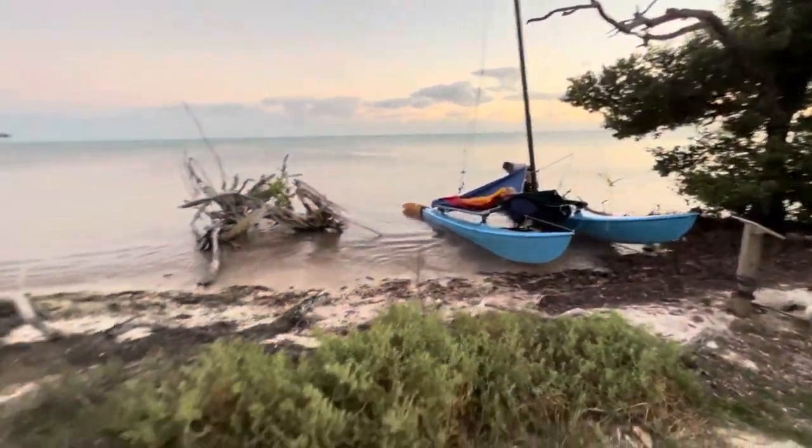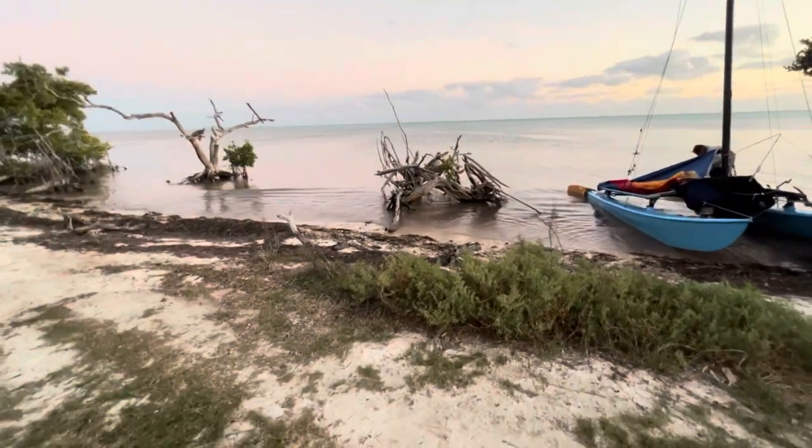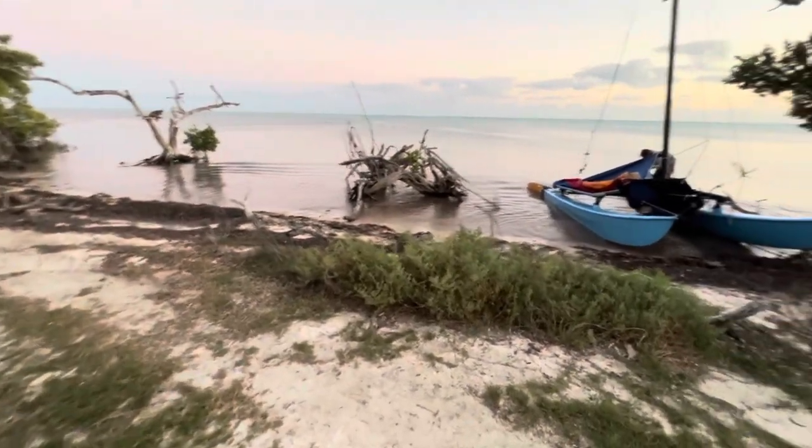This will be the campsite for night number one of the Hobie Cat on the Keys. I think there were even bathrooms, so that's a bonus.